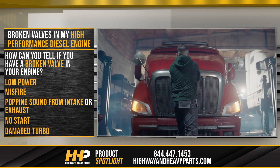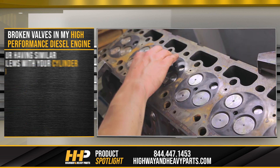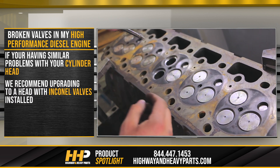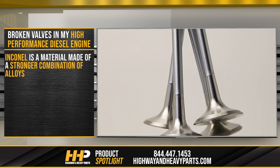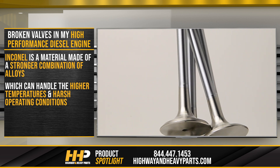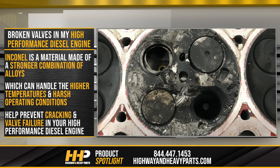If you notice any of these symptoms, you might have a broken valve, which can impact the overall health of your diesel engine. If you're having similar problems with your cylinder head, we recommend upgrading to a head with Inconel valves installed. Inconel is a material made of a stronger combination of alloys, which can handle the higher temperatures and harsh operating conditions, helping prevent cracking and valve failure in your high-performance diesel engine.